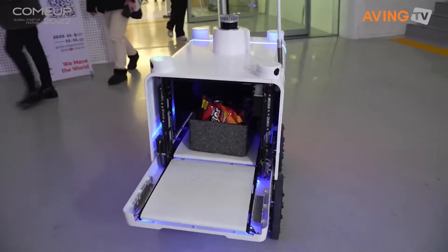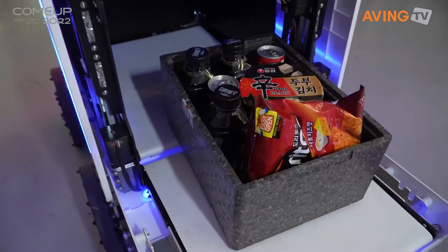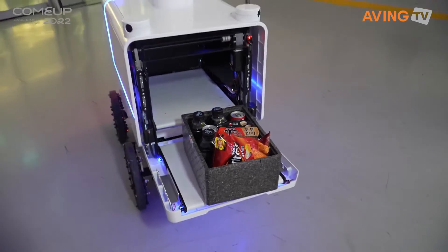Coming out right now might be your next order from a convenience store near you, as it is an automatic delivery service.